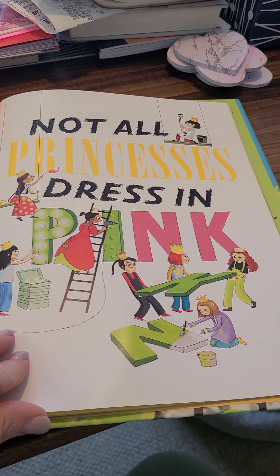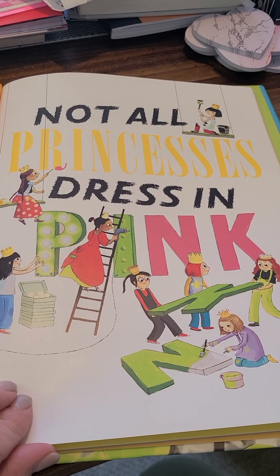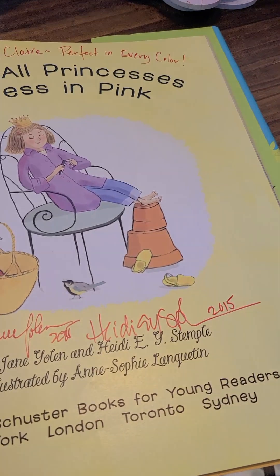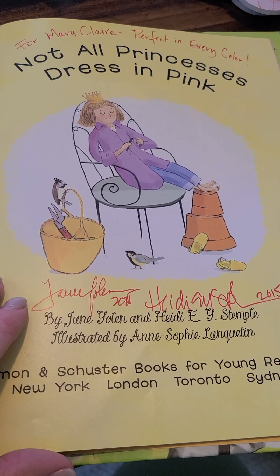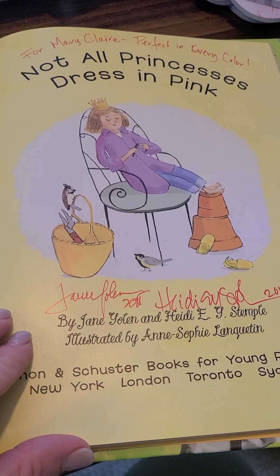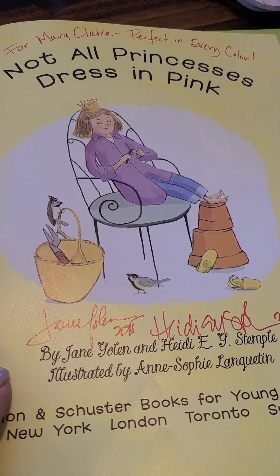There's the title page. Look at all those princesses working hard. And this book is signed by the authors. I believe — I'd have to check on it for sure — but I believe that Heidi Stemple is Jane Yolen's daughter. And this was written 'to my daughter from Mary Claire, perfect in every color.'